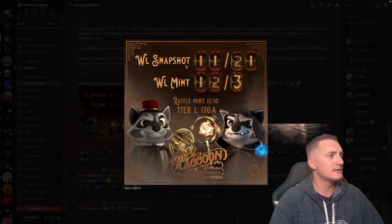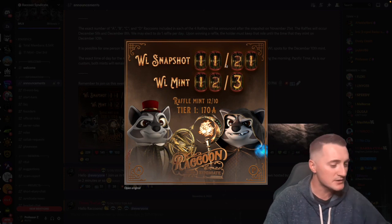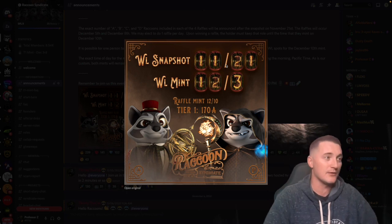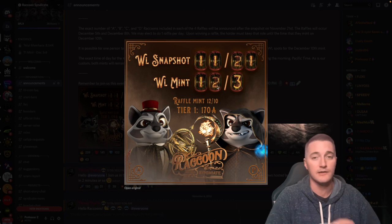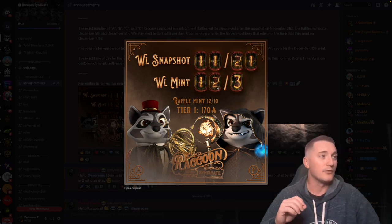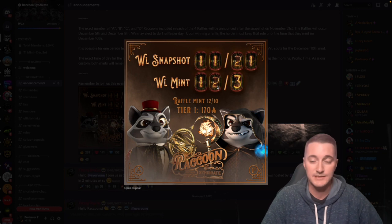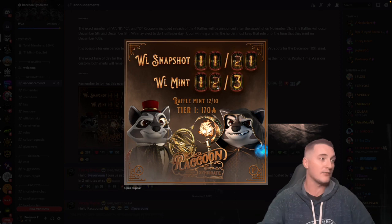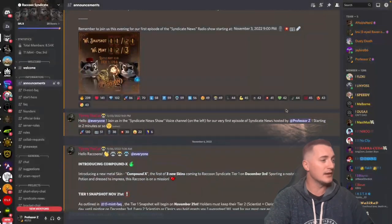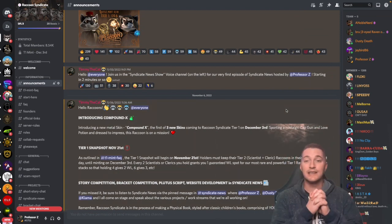Here is the mint announcement. The whitelist snapshot happens on November 21st — I'm recording this on the 19th, so that's two days away — and it runs all the way through to the whitelist mint on December 3rd. The raffle mint will take place on December 10th; details on registering will come out later. The Tier 1 price is 170 ADA per raccoon — same price for both whitelist and raffle. Now we're getting into the new skins.